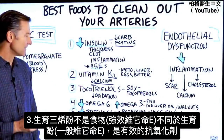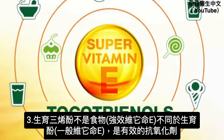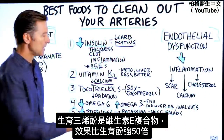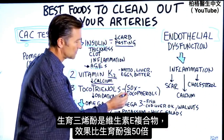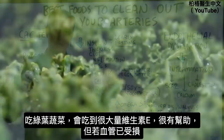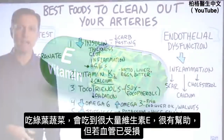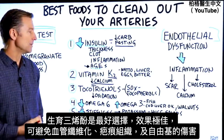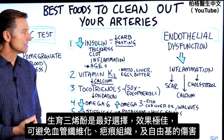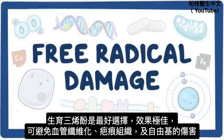Number three is not a food, but it's a very powerful antioxidant: tocotrienols. This is part of the vitamin E complex, and tocotrienols are different from tocopherols — they're 50 times stronger. If you're consuming green leafy vegetables, you'll get a good amount of vitamin E. But if you have damage inside your arteries, tocotrienols are highly recommended because they can stop fibrosis or scar tissue from getting worse and eliminate free radical damage.